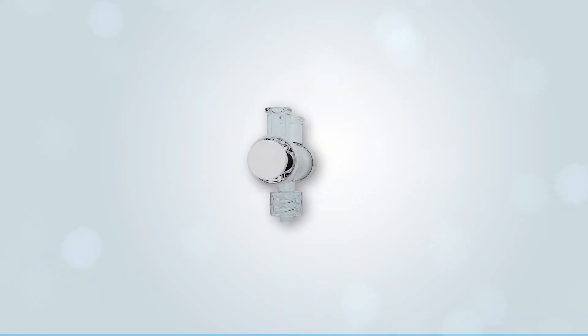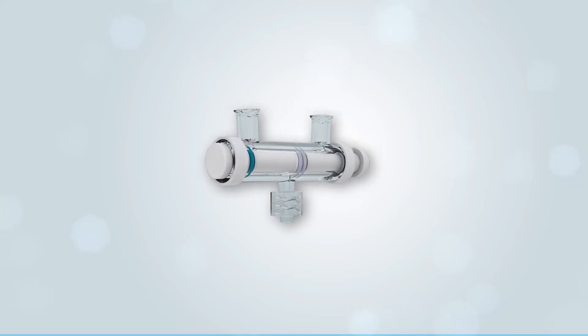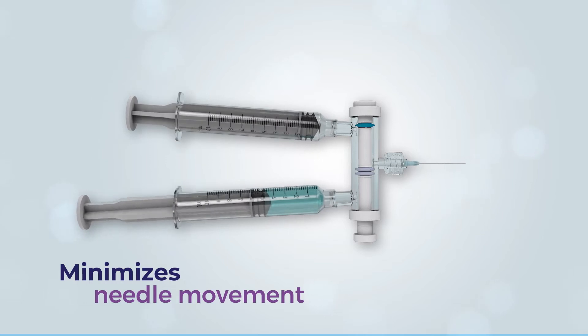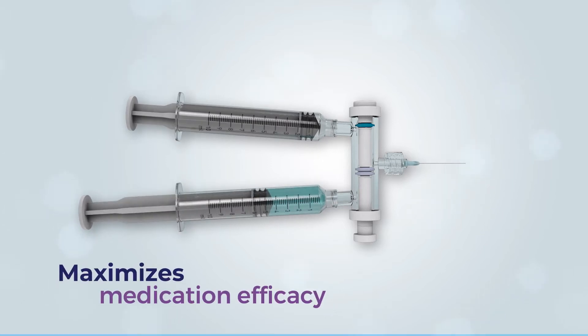ATAP helps solve this problem, enabling aspiration and injection with one simple-to-use device. ATAP minimizes needle movement and maximizes medication efficacy.